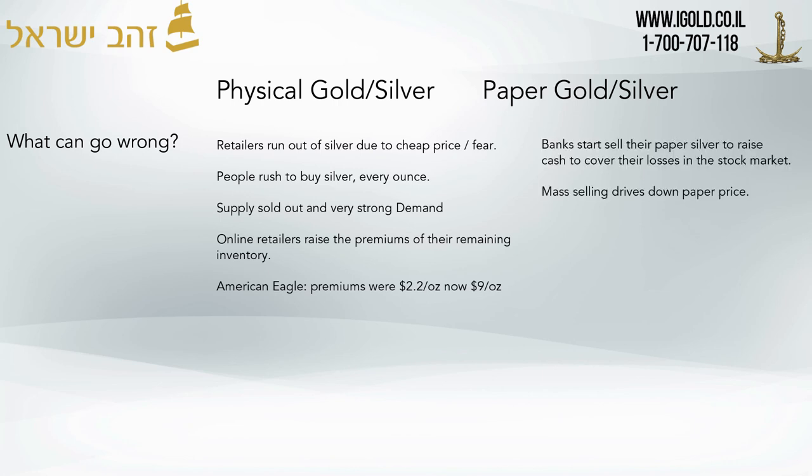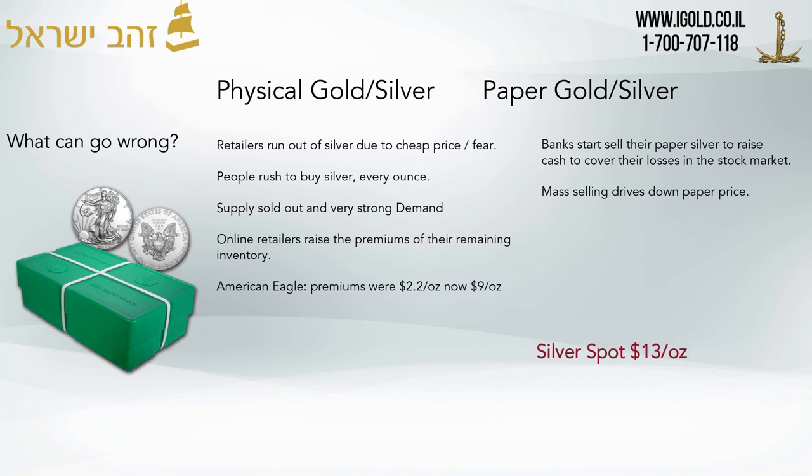We can see this with American Eagles — most suppliers in the United States were selling at $2.20 premium last week, and are now selling at $9 an ounce premium. So if you look at the paper price, you'll see it listed at $13 on most websites, including ours. But you're going to be paying $21 to buy a physical ounce of silver on the 16th of March 2020.